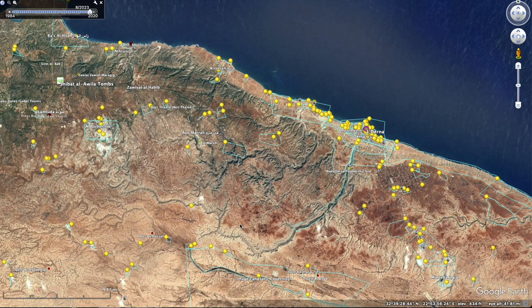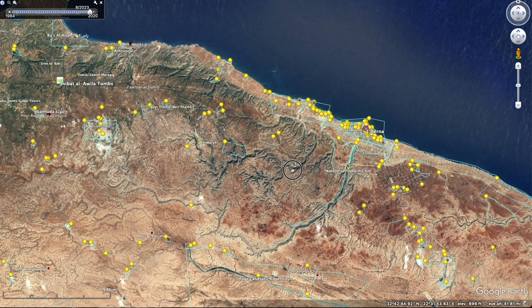Today we're going to look at some failures of dams across the globe. These are all things you can see on Google Earth. I do not script these videos, so we're just going to go on a sightseeing tour.